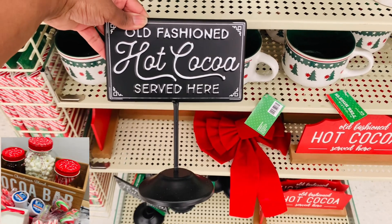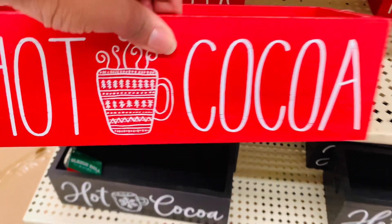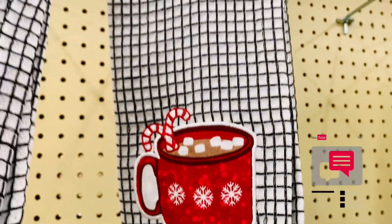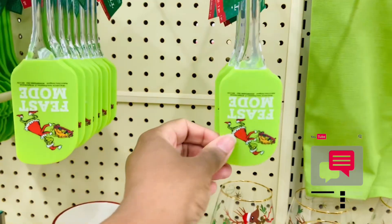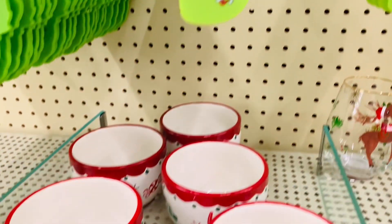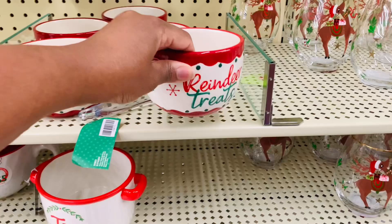And this sign is everything. Are any of you guys doing hot cocoa bars or planning to do little drink stations? If you are, comment down below and let me know. I want to know what your theme is as well, if you have one. Loving this reindeer treats — that is adorable and you could put so much in that, right?